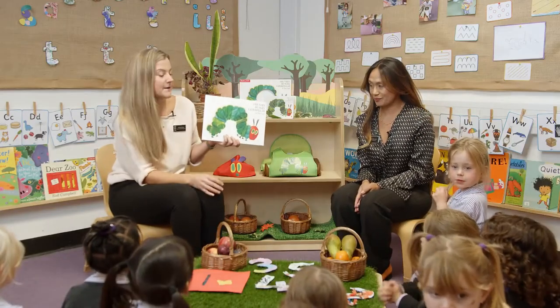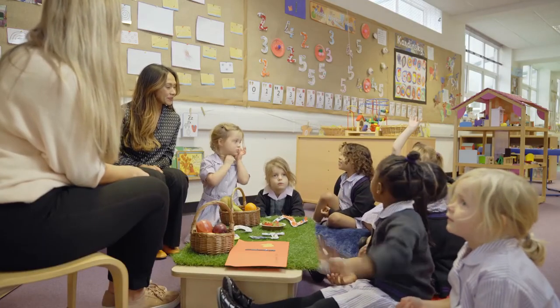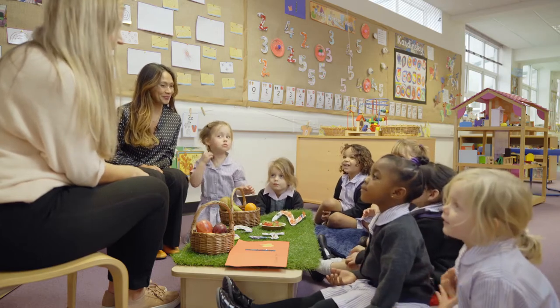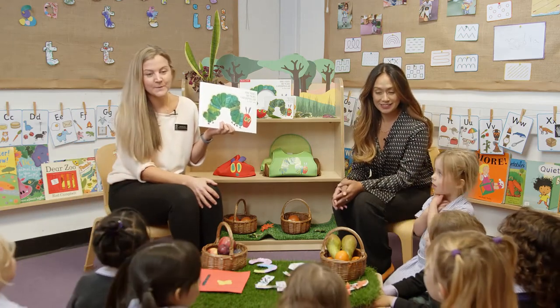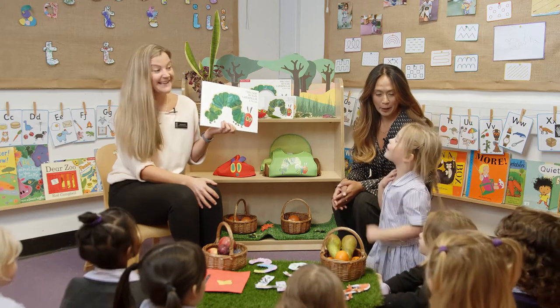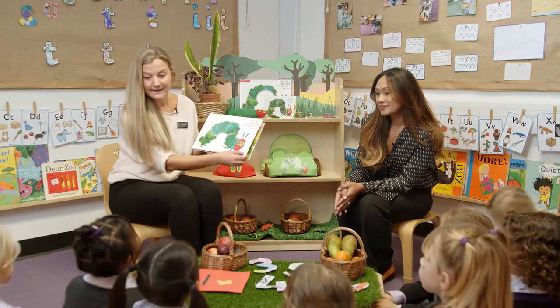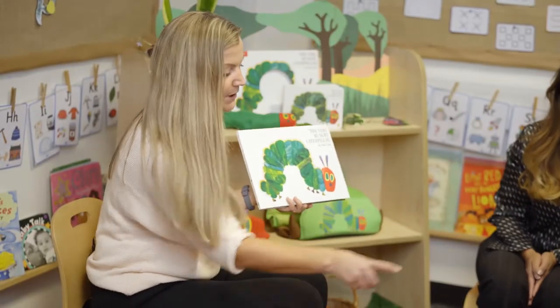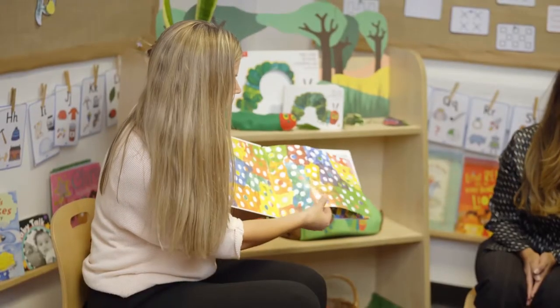Today we're going to read together The Very Hungry Caterpillar. Who knows what happens in this story? He's going to eat lots of food. And then he's going to make a cocoon. That'll be towards the end. And then when he comes out, he'll be a butterfly. Let's read it together. He eats too much food and we've got some clues here on the table for you. The Very Hungry Caterpillar by Eric Carle — that's the man who wrote the storybook.